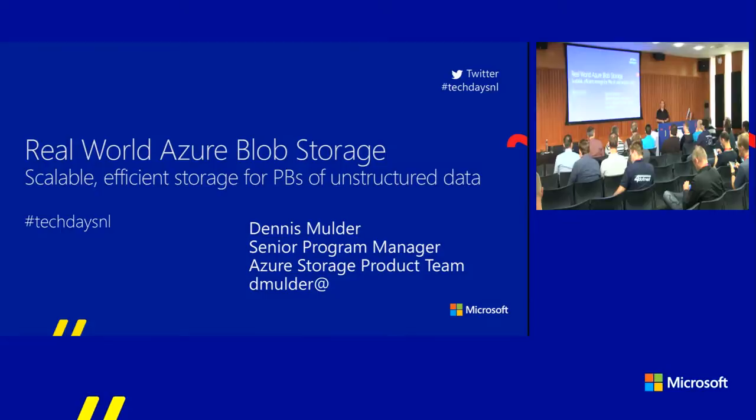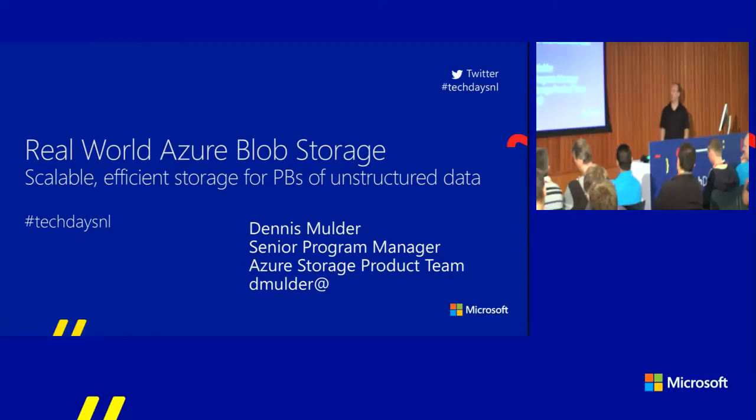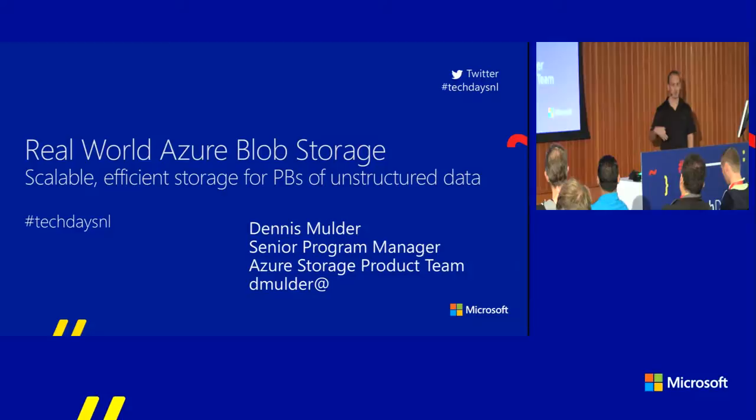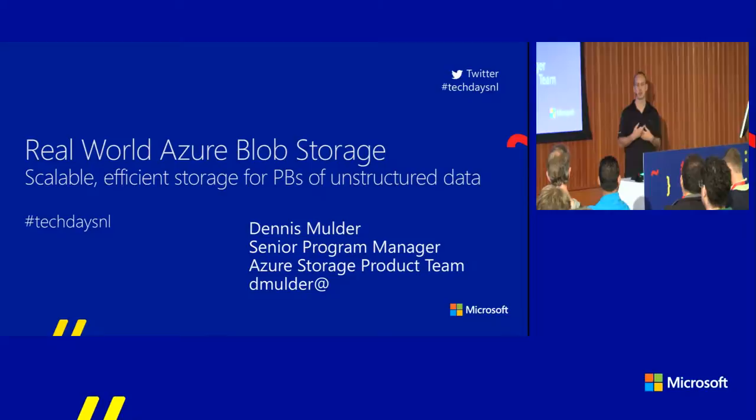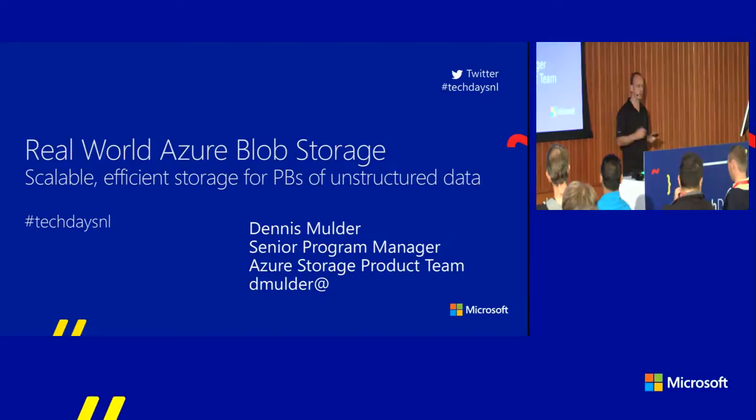Thanks for joining this session. I'm Dennis Mulder. I work in the Azure Storage product team. From my accent you can hear I'm Dutch. I live here but work for the Azure Storage organization in a customer and partner facing role, driving the petabytes or ideally the exabytes into Azure Storage. I have a lot of field experience with Azure, so I always mix my sessions with a few customer stories, which I did for this session as well.